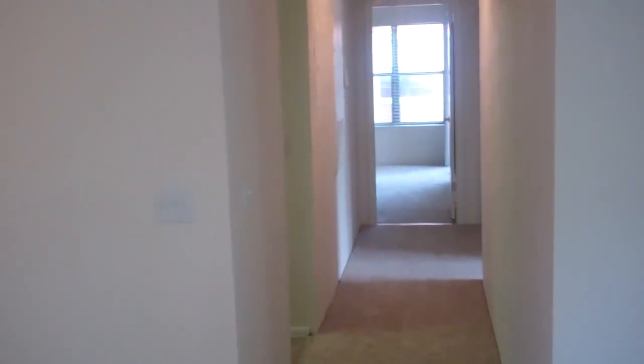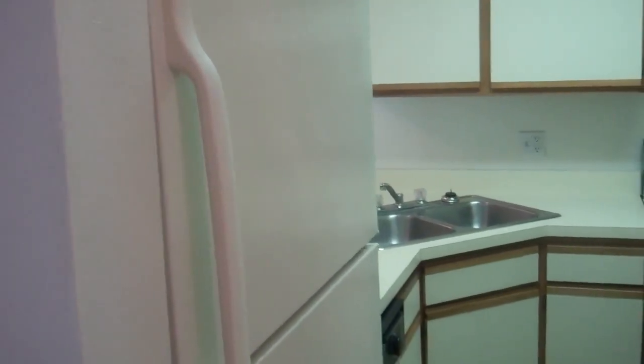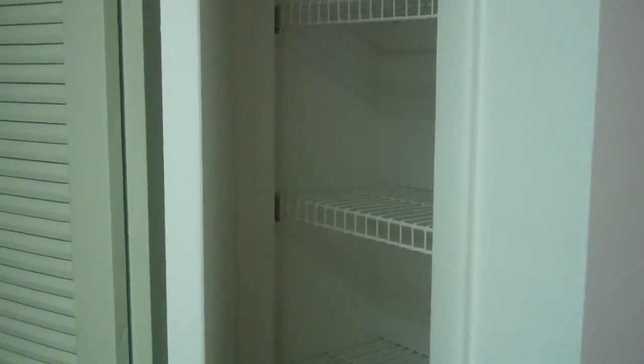There's a view of the kitchen as well. Going down the hallway, the kitchen is immediately to your left. The kitchen does have a refrigerator with ice maker and dishwasher. It's very spacious with lots of cabinet space, with washer-dryer connections in the kitchen with a separate closet. There's also a pantry for extra storage.